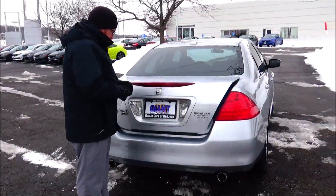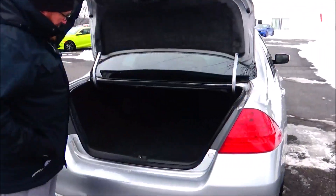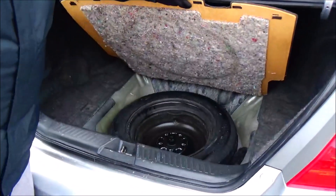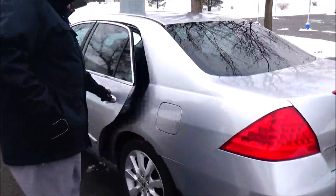It features LED-style wrap-around tail lights, rear window defrost, high-mount brake light, and remote access to the trunk. There's lots of room in the back with a pass-through and fold-down rear seats if you need additional cargo space.